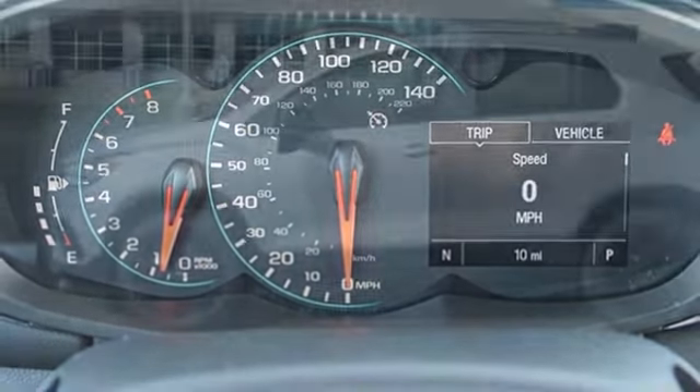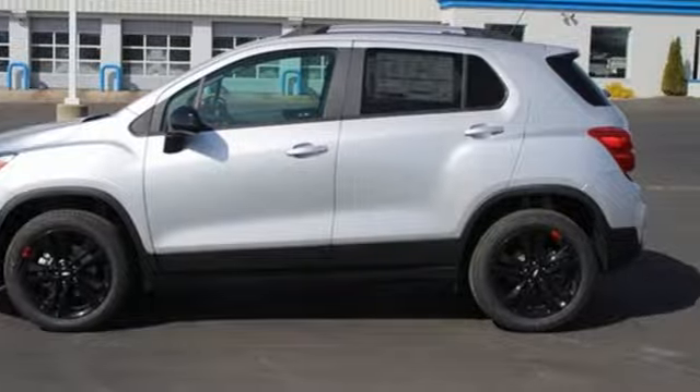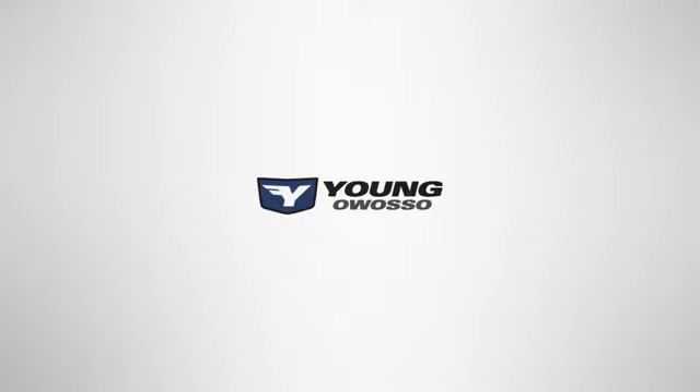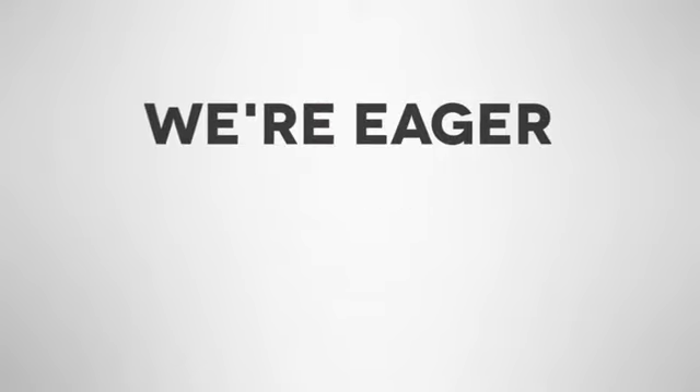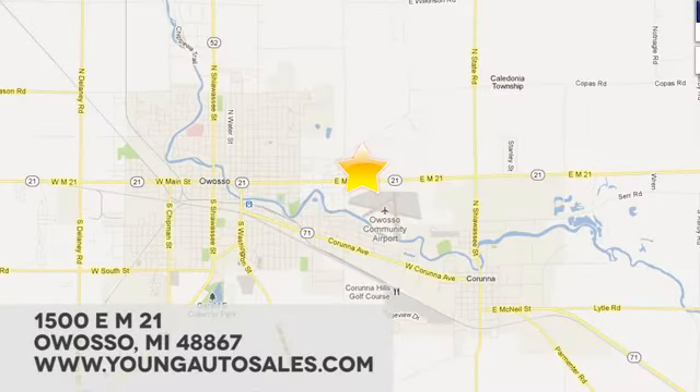There's more than a century of ingenuity and significance in every Chevy. Hurry in today and see it for yourself at Young Chevrolet Cadillac Buick GMC. We're eager to share our knowledge and enthusiasm. We're conveniently located at 1500 East M21 in Owasso, Michigan.